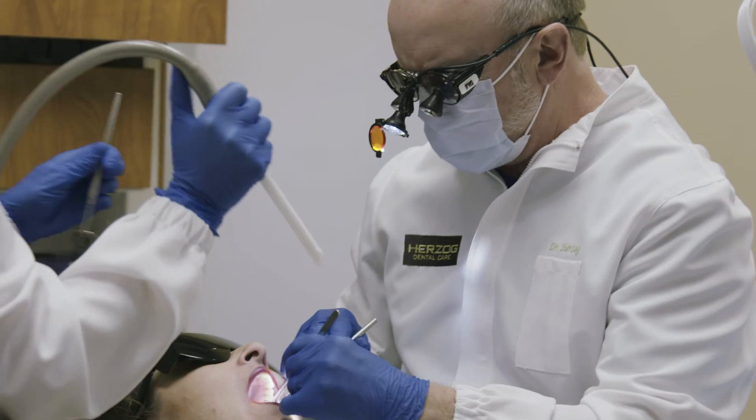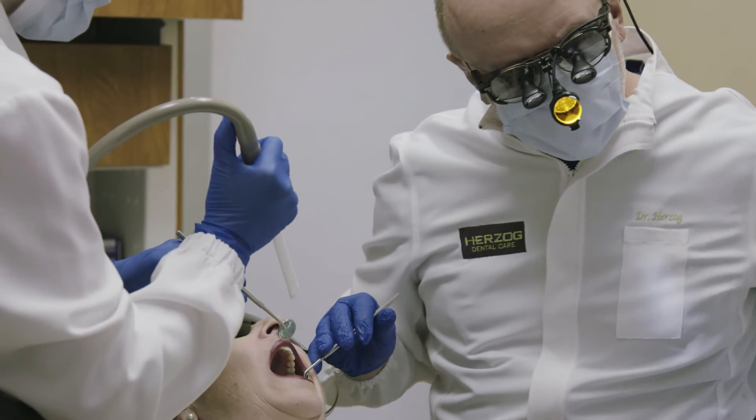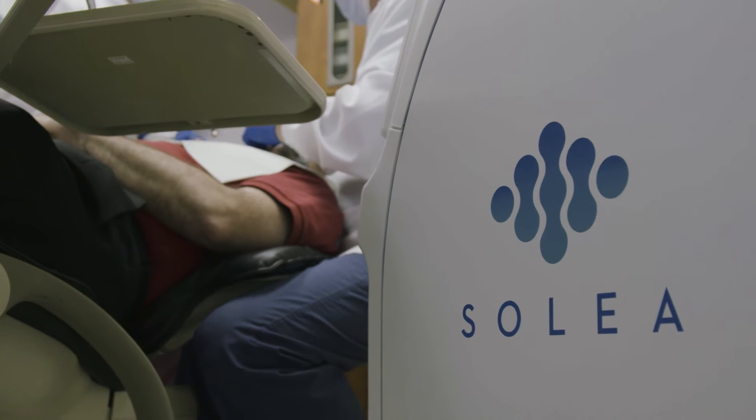I was doing similar procedures, it was just different. It was a drill, it was almost always anesthesia. I never worked on both sides of the mandible prior to Solea, because it just didn't feel right giving a block on both sides of someone's lower jaw. It's not a comfortable feeling for most patients.